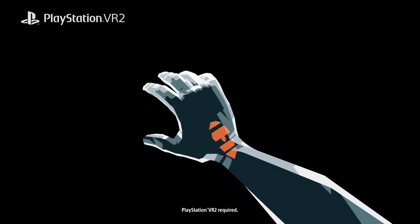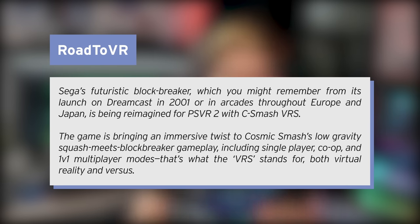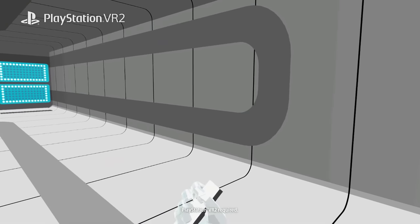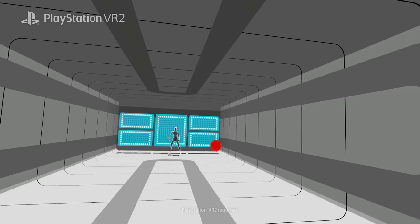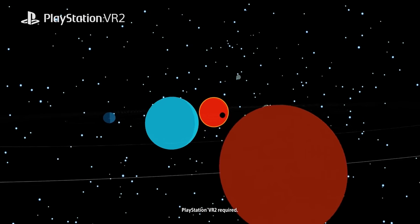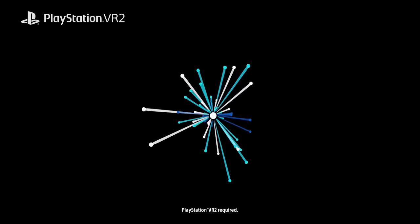Dreamcast classic Cosmic Smash is coming to PSVR 2 this year. Sega's futuristic block breaker, which you might remember from its launch on the Dreamcast in 2001 or the arcades throughout Europe and Japan, is being reimagined for PSVR 2 as C-Smash VRS — standing for both virtual reality and versus. I love seeing older titles being recreated in VR. It gives a boost of nostalgia and allows you to relive a game in a completely different and more immersive way.